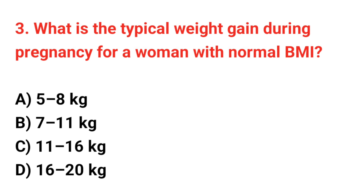Question number 3. What is the typical weight gain during pregnancy for a woman with normal BMI? The correct answer is C: 11 up to 16 kg.